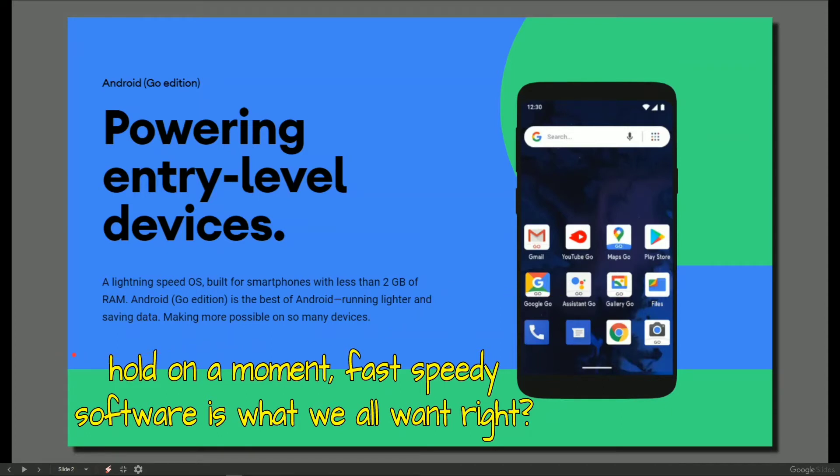My annotation on the yellow at the bottom is: can't we have fast and speedy software for everybody? That's what we all want.